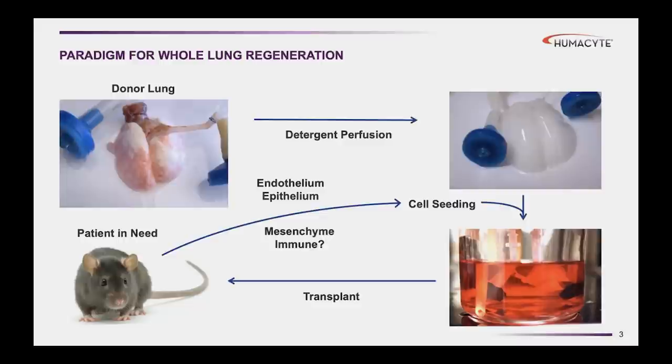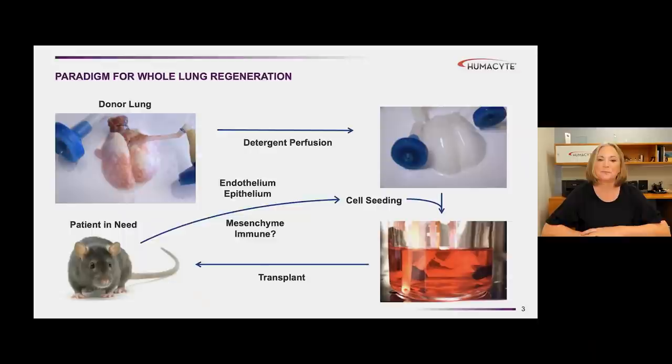We were one of the first groups to show the feasibility of decellularizing native lung and then repopulating that acellular matrix with lung cells, such that we could reconstitute an organ that could actually participate in gas exchange for a few hours. This report came out in Science in 2010. Frankly, at the time when we showed that we could repopulate an organ and achieve gas exchange, even for a short period of time, I was actually flabbergasted that that was possible.